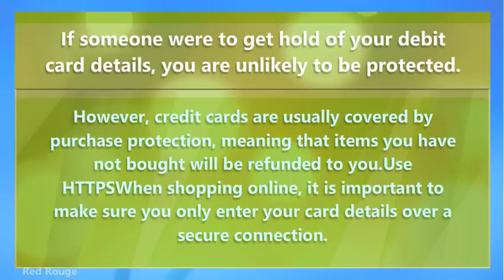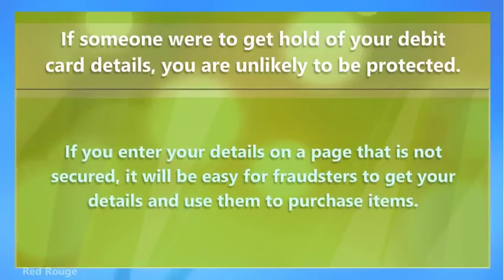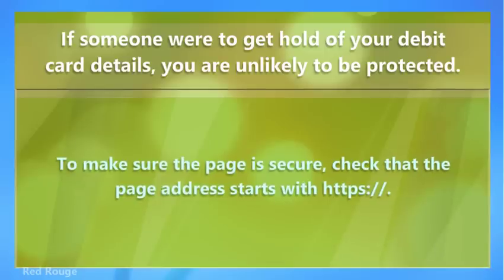When shopping online, it is important to make sure you only enter your card details over a secure connection. If you enter your details on a page that is not secure, it will be easy for fraudsters to get your details and use them to purchase items. To make sure the page is secure, check that the page address starts with https://